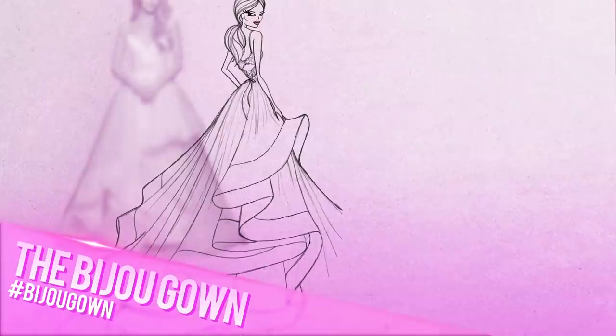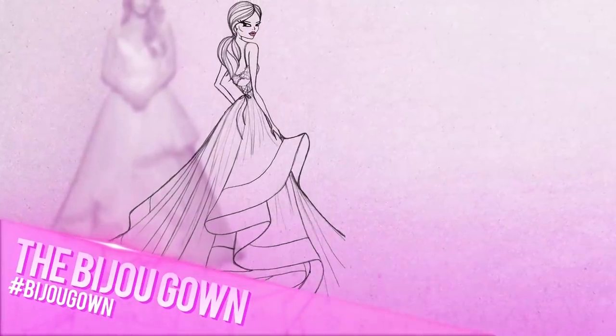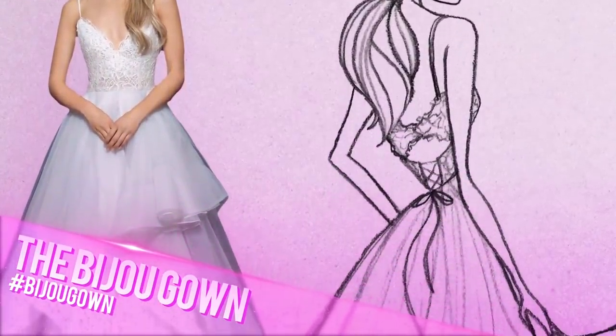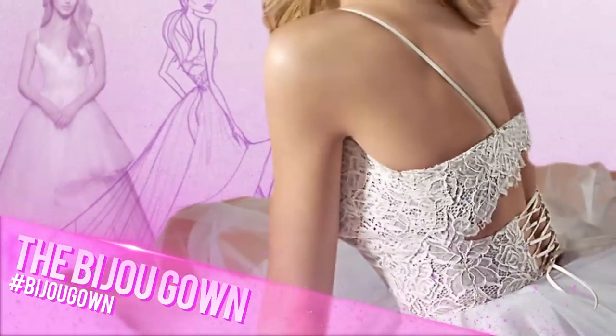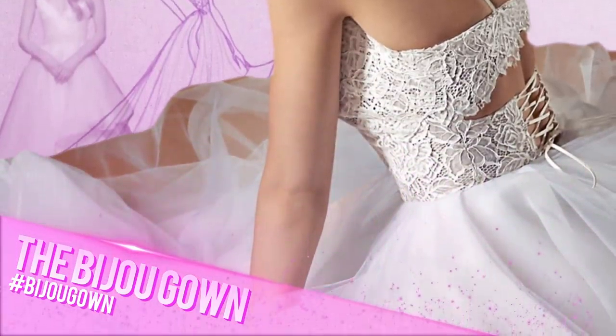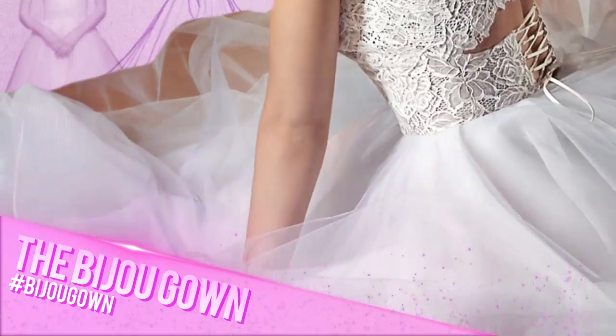First, I'll have Chelsea try on the Bijou gown. It has the ball gown shape she's looking for. I wanted to explore wearable lingerie for this look, so the lattice and rose cut lace bodice has a lace-up corset detail that adds that unexpected feminine twist.